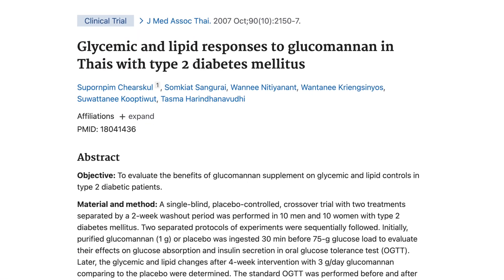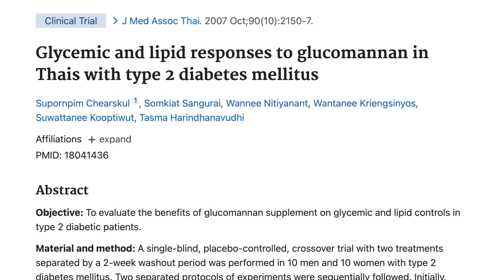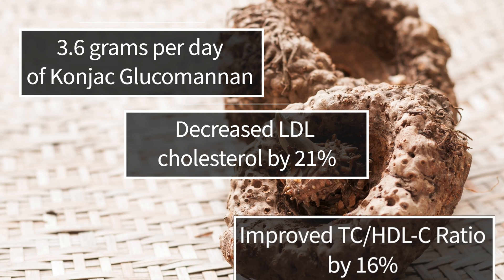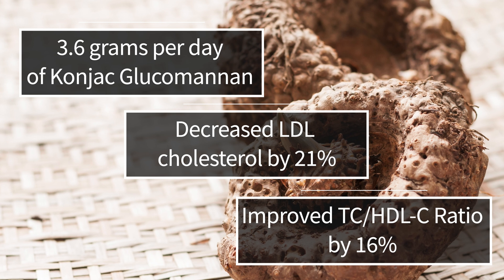Because of this, glucomannan also has cholesterol lowering effects, even at low doses of less than 4 grams per day. A recent randomized, placebo-controlled, double-blind, crossover clinical trial in diabetic subjects found that 3.6 grams per day of cognac glucomannan decreased LDL cholesterol by 21% and improved the total cholesterol to high-density lipoprotein cholesterol, or HDLC, ratio by 16%. It does this by blocking uptake in the gut and increasing excretion of cholesterol into bile, which gets excreted in our bowel movements.